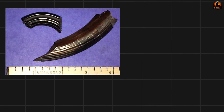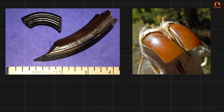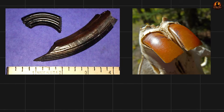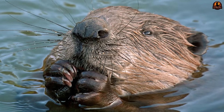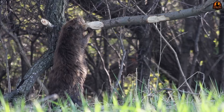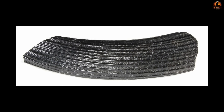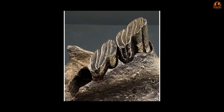Teeth provide the next big clue. Modern beaver incisors are sharp chisels — their enamel layer is concentrated on the front surface, so each bite keeps the cutting edge sharp as softer dentin behind wears away. They are self-maintaining blades, perfect wood-cutting tools. Castoroids did not have this system. Its incisors were thick, slightly curved and covered in ridges — blunt gouge-like tools, not chisels.